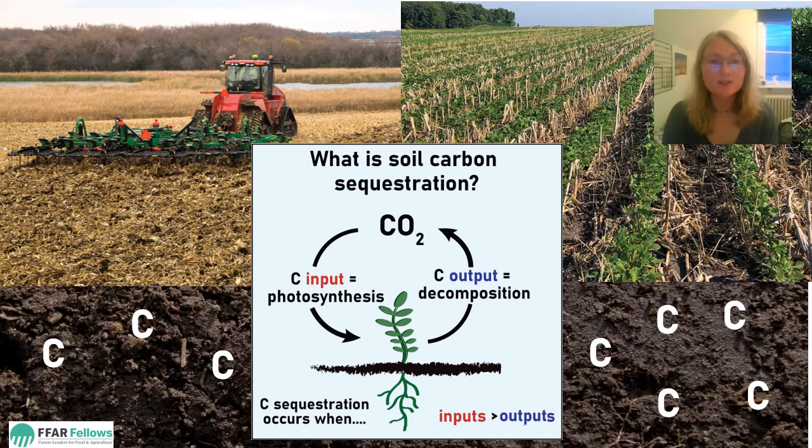38% of the Earth's land surface is dedicated to agriculture, so the way we manage crops and soils can have a global impact, particularly on the carbon balance between the atmosphere and the land.